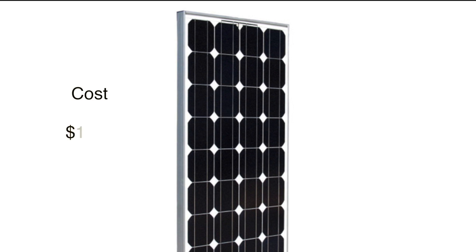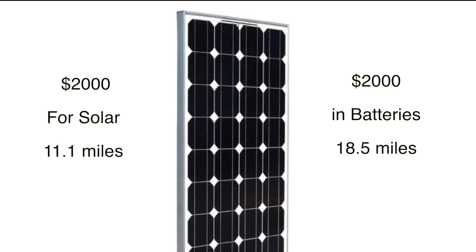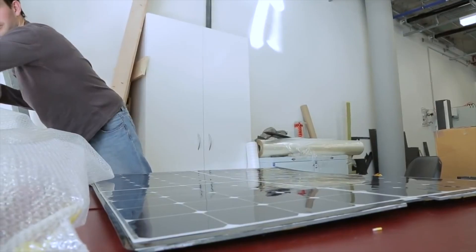The panels alone would cost around $1,350, plus say another $500 for hardware, wiring, and electronics to control the energy produced by the system — so roughly and realistically around $2,000. For the same $2,000, at current prices, you could also just buy seven kilowatt-hours of lithium iron phosphate cells that will give you roughly twice the range of the solar panels.